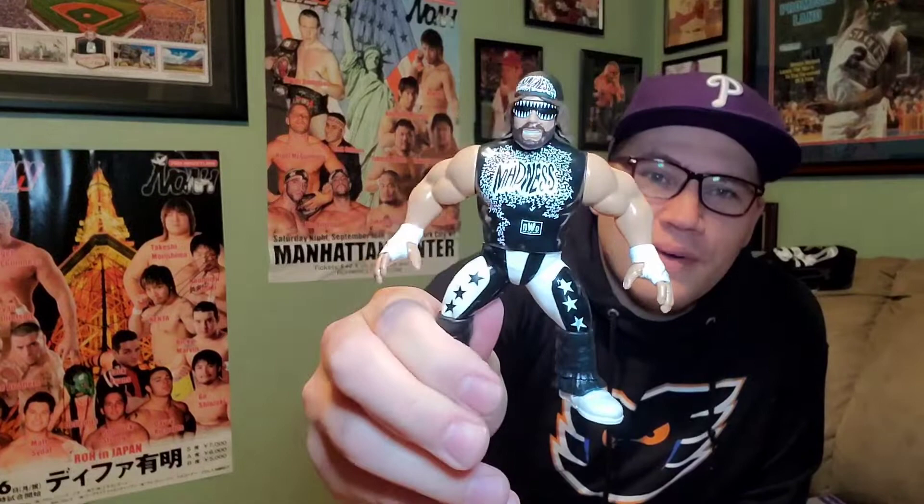This is the Macho Man — I peg this attire as late '97, early '98. He's got the Macho Madness gear on him — 'Madness' on the front, a star decal on the back, and the NWO logos. Really nice figure. For a long time this figure was going for about 40 to 50 dollars, but then it started showing up at Five Below, which is a great spot to look. Depending on when you're watching this video, you can find these retros for about $4.99 there on occasion. Macho Man was in a wave that hit Five Below pretty hard in the winter of 2018.